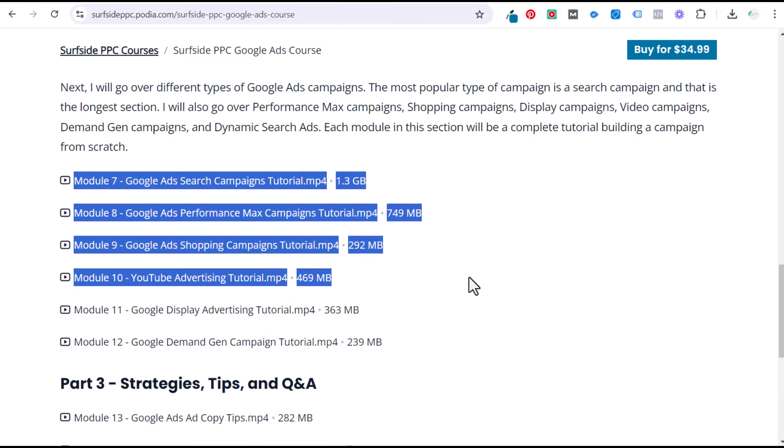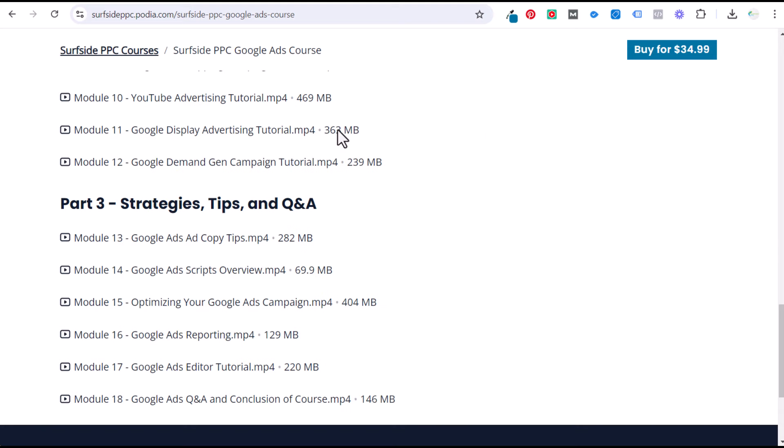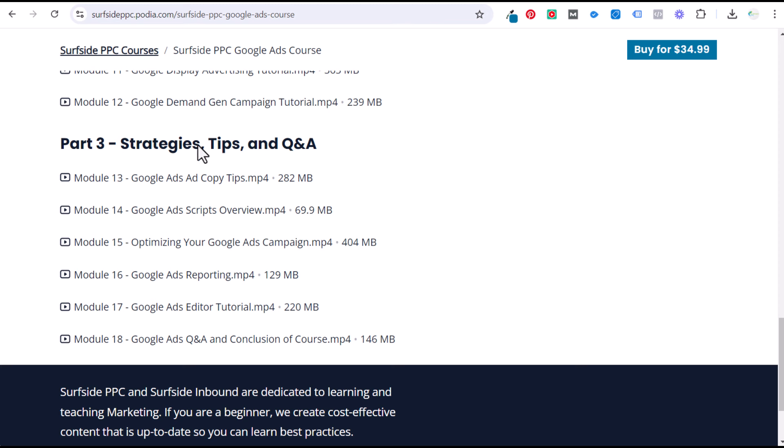After that, I go through the different campaign types. The main campaign type I don't cover are app campaigns, and there are also a lot of different YouTube advertising campaigns I plan to add as additional tutorials. Last but not least, the course covers strategies, tips, Q&A, ad copy, scripts, optimization, reporting, Google Ads Editor, and a Q&A session. As additional questions come up — like what about this type of campaign or these strategies — I'm going to add those to a part four bonus section and continue to add lessons.